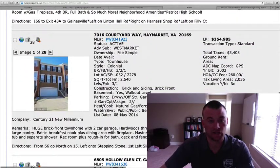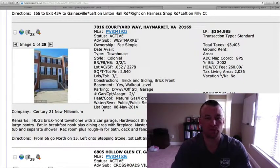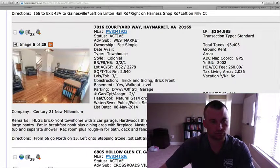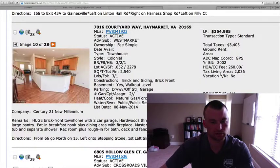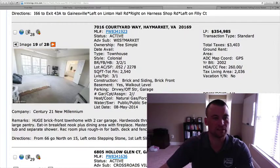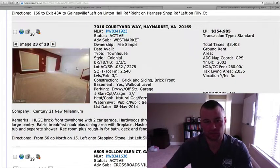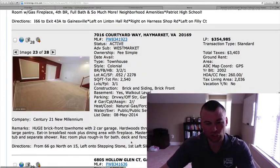There's a lot out there as far as townhouses, so you can definitely take your pick. This one is in West Market — $354,985, 7016 Courtyard Way. Three bedrooms, two and a half baths, 2,540 square feet. Price point is pretty much spot on for that type of square footage over there in West Market. Brick front, two-car garage, hardwood floors throughout, granite in the kitchen, stainless steel appliances. Nice open floor plan, huge master bedroom. Shows well, and I think it could move relatively quickly. Built in 2002 — good-looking home.